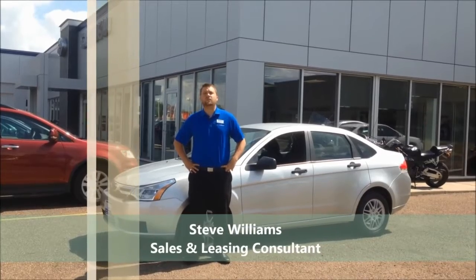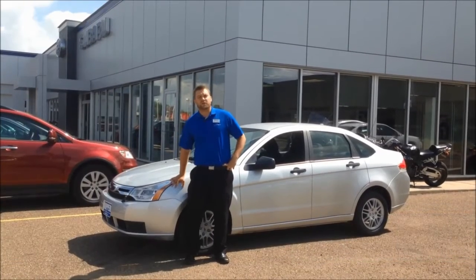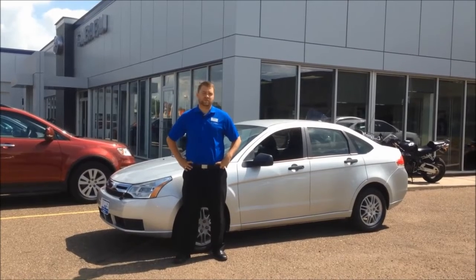Hi, Steve Williams back again with another Take the Wheel Tuesday. Today we're going to take a peek at the 2010 Ford Focus SE we have on our lot.